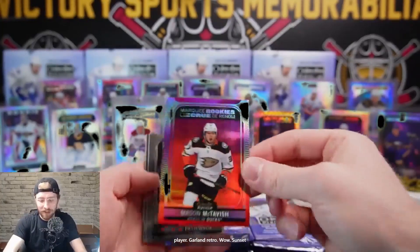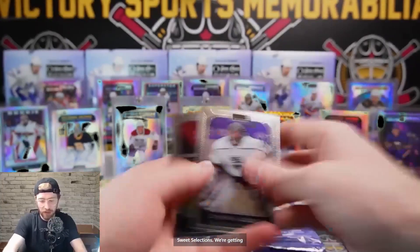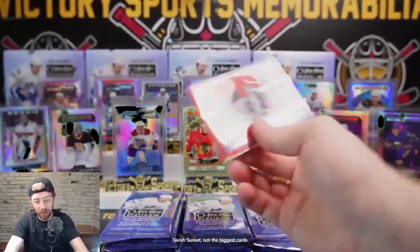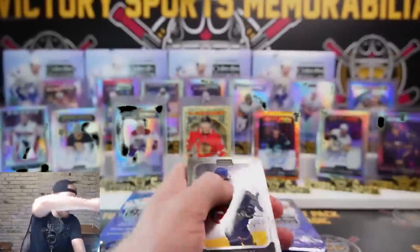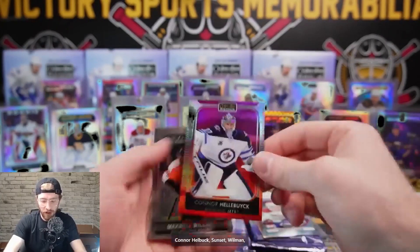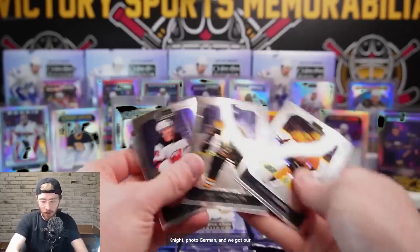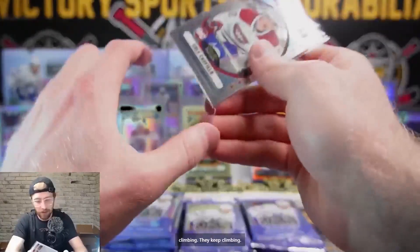McTavish sunset - not the biggest card but we got some nasty stuff coming. Swayman Thompson. Kalanuk plays with Bedard - one shift he's going to be an all-star. Patty Kane retro, retro Cole Caulfield - there's another one. Connor Helbuck sunset, Wilman, Petersen, Lasinski, Spencer Knight Photo Driven, and base. Another Caulfield for us - the Caulfields just keep climbing!